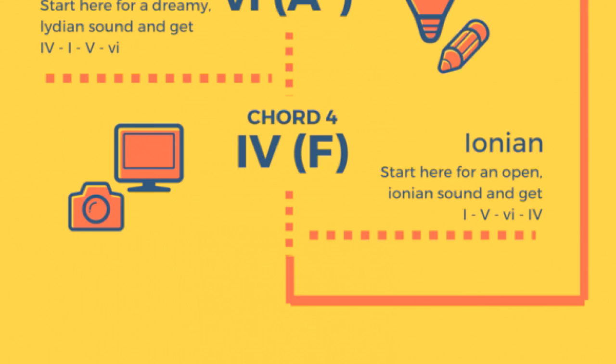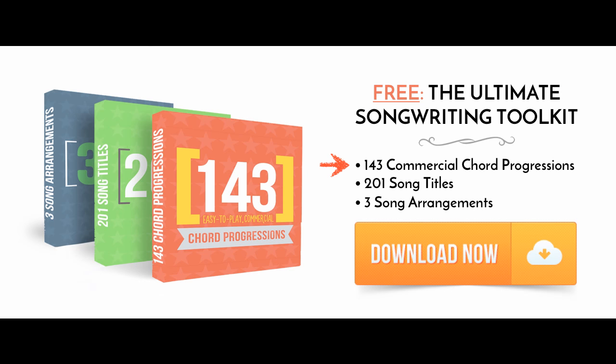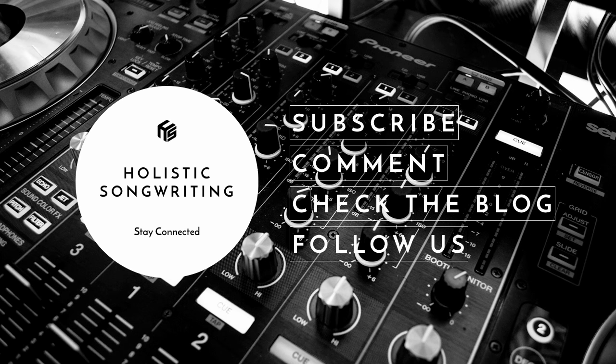So you can take basically any chord progression out there and start with a different chord — don't start with the first chord, start with the second, third, or fourth — and you will have a new chord progression. If you want to know where to find a lot of chords, check out my Ultimate Songwriting Toolkit, which includes 143 commercial chord progressions. You can take any of these and rotate them, giving you over 400 different chord progressions to play with. You can download it by clicking the orange button. Please subscribe, comment below, and check out the blog and follow us on Facebook, Twitter, and Google+. Thank you for watching — cheers!